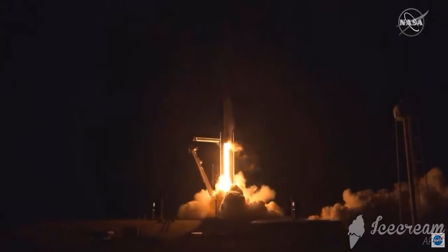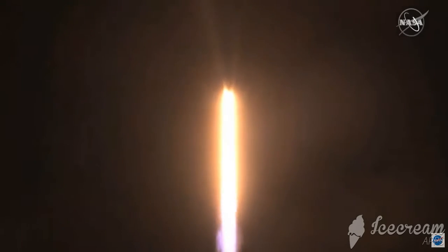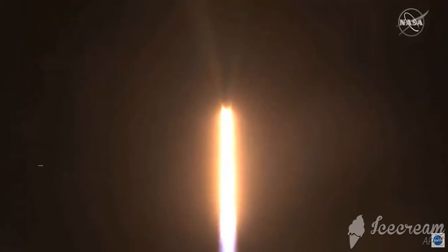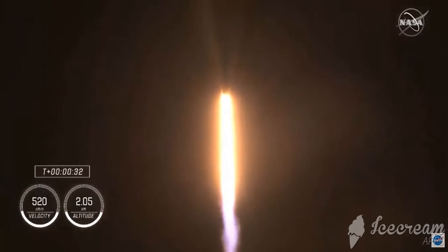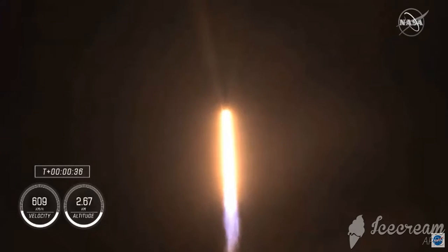And Resilience rises. Not even gravity contains humanity when we explore as one for all. Stage one propulsion is nominal. It's 30 seconds into this historic mission flying crew on board Dragon and Falcon 9.